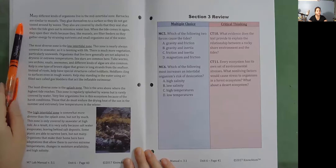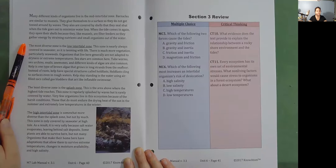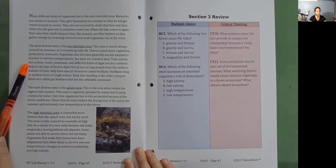Many different kinds of organisms live in the mid intertidal zone. Barnacles are similar to mussels — they glue themselves to a surface so they do not get tossed around by waves, and they are covered by shells that they seal shut when the tide goes out to minimize water loss. When the tide comes in again, they open their shells because, like mussels, they are filter feeders and gather energy by straining nutrients and small organisms out of the water. The most diverse zone is the low intertidal zone, which is nearly always covered in seawater and teeming with life. There is much more vegetation, particularly seaweeds. Organisms that live here generally are not adapted to dryness or extreme temperatures. Sea stars are common here, as are tubeworms, sea urchins, snails, anemones, and different kinds of algae.